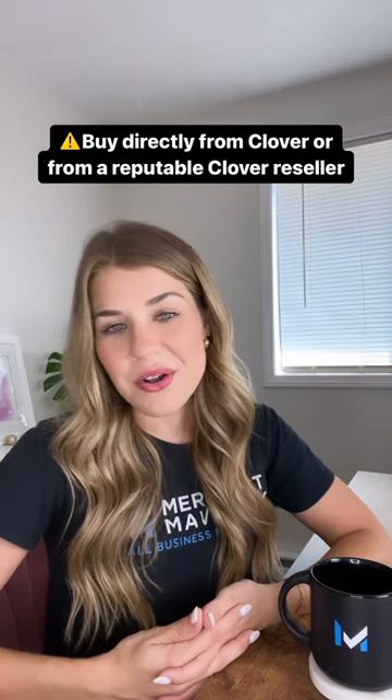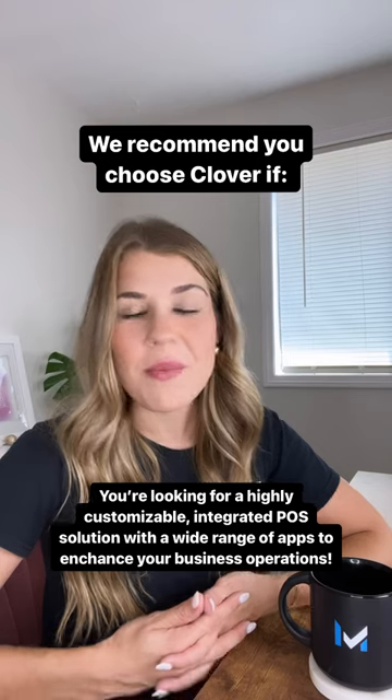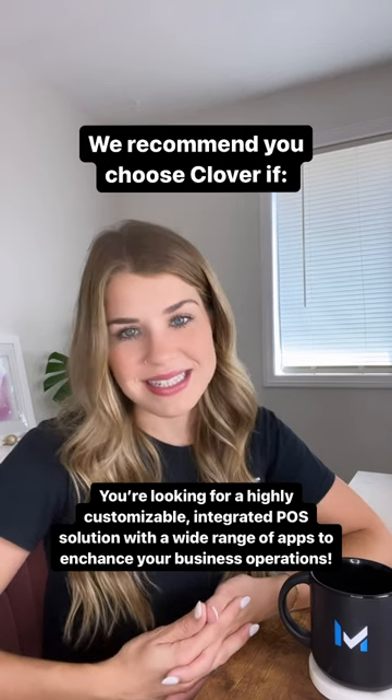We highly recommend you buy directly from Clover or check out our article on Clover resellers. We recommend you choose Clover POS if you're looking for a highly customizable integrated POS solution with a wide range of apps to enhance your business operations.